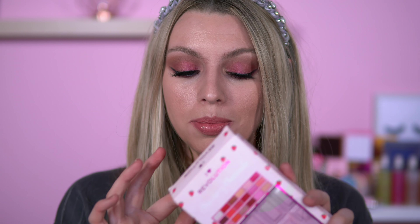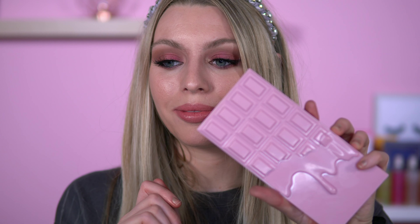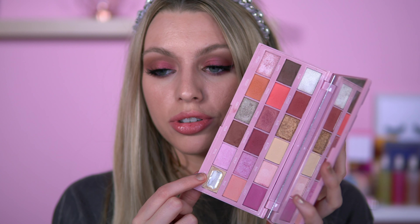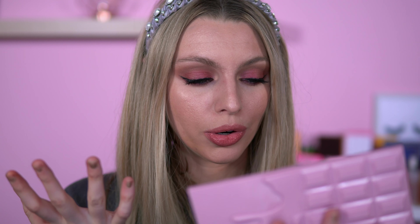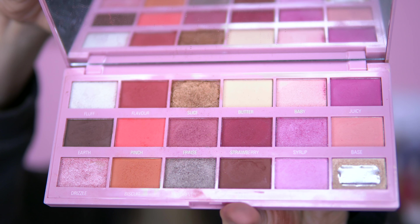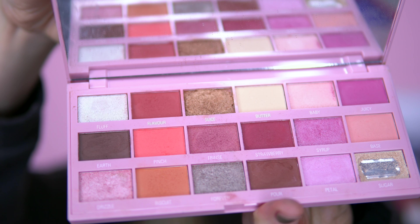So we've got the Strawberry Cheesecake. I recently did a collab video with Jenny Ansel — we both created a look using this palette, it was really fun. Stunning — I love the packaging. I'm really sad that this shade called Sugar broke when I dropped it, because it was the perfect shade for the inner corner. These are very stunning, girly, pretty, romantic shades.